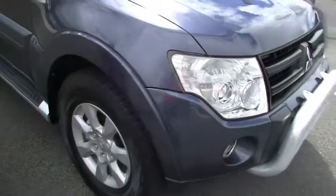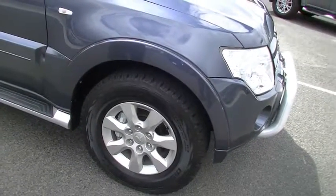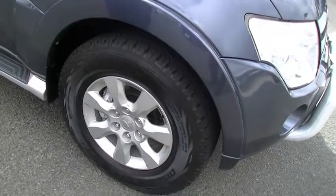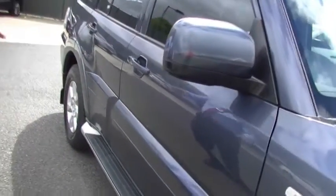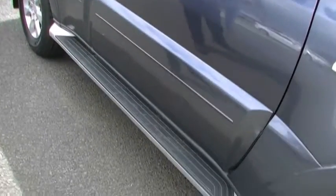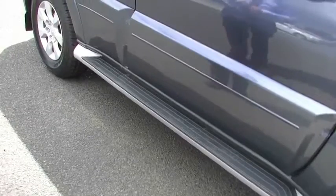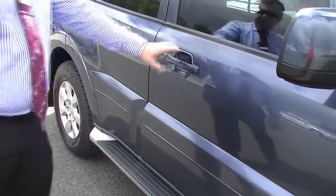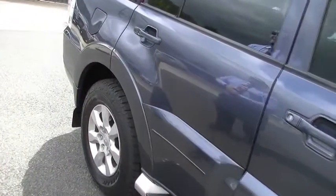Coming down the side of the vehicle, one of the features I like — it does have Cooper Discovery all-terrain tires at the front, in really good condition. Coming down the side, no signs of scratches or dents on the guard; mirror nice and clean as well. Coming to the side skirts, no signs of any damage. There is a little bit of a scuff just underneath — quite common on the Pajeros actually, but very picky there if I'm being honest. No signs of any fingernail marks across the doors, no signs of any paint chips at all.